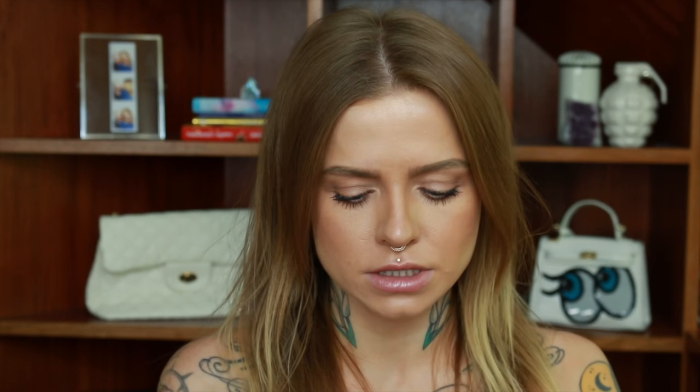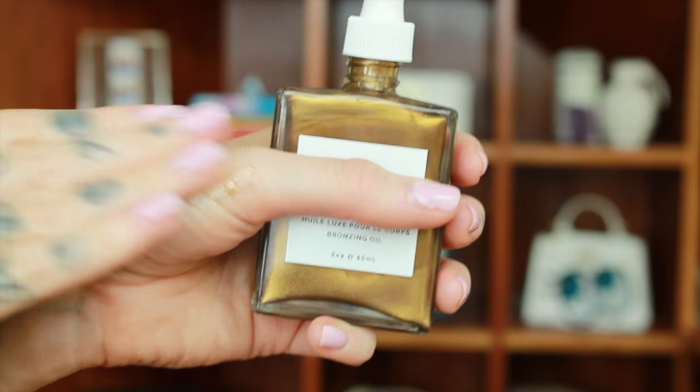The next thing whose packaging really got me is the French Girl Lumiere bronzing oil. They used to be called French Girl Organics and then had a rebrand, so now it's just French Girl. I just love the packaging — I think a lot of the time when you're looking for cruelty-free or more natural or vegan beauty products, sometimes you can miss out on the fancy packaging. But this looks so chic — it is a nice deep bronze shade, and the ingredients are a bunch of different oils: argan, jojoba, sunflower, evening primrose, rosehip, coconut oil, and a bunch of other good stuff. I'm excited to give that a go this summer.